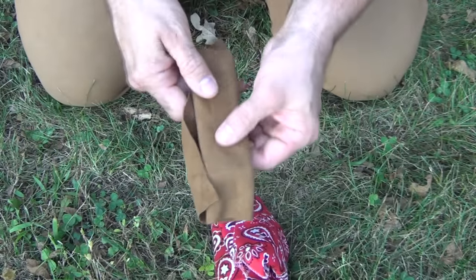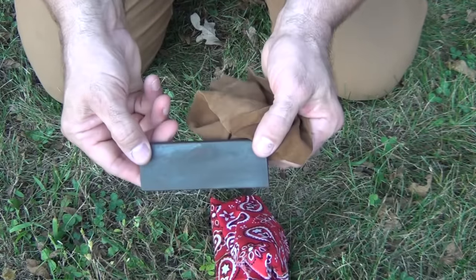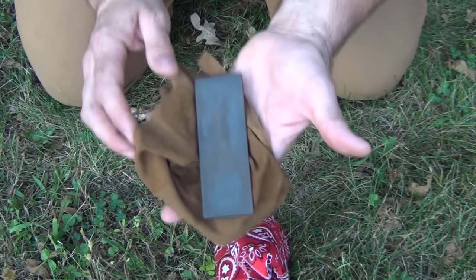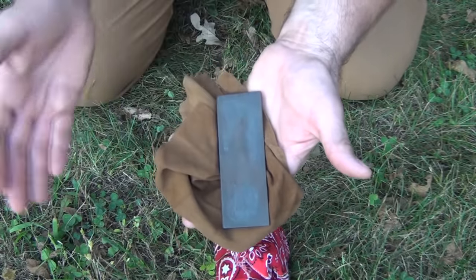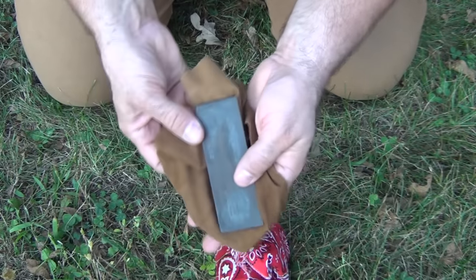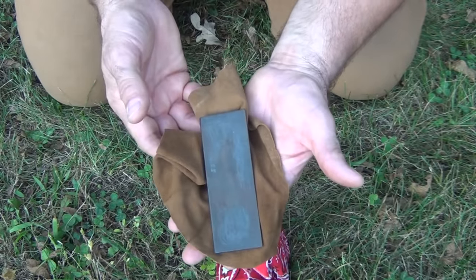One of the next most important things a hobo would carry is some sort of a sharpening stone — a carborundum stone wrapped up in something to keep it from scratching other items. You would use this for sharpening your tools along the road, which could be very useful. It could also be a skill you could trade — sharpening other people's tools and scissors if you were good enough at it.